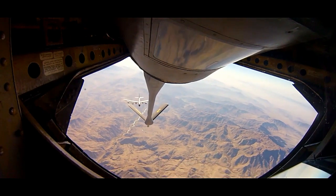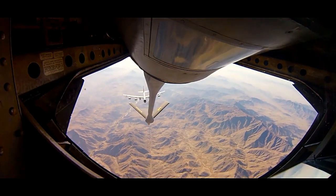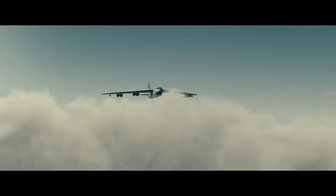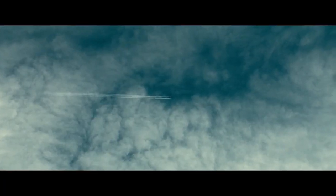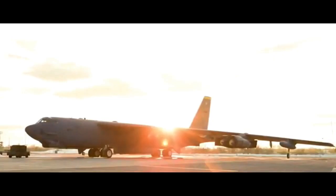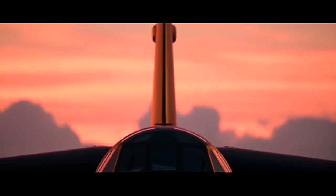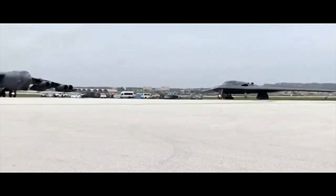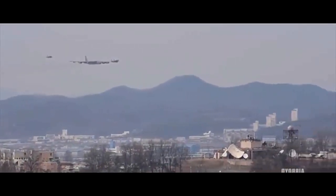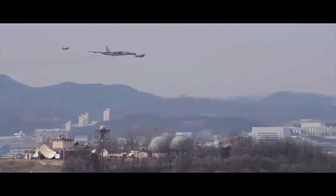The B-52 Stratofortress, commonly known as the B-52, is a long-range subsonic jet-powered strategic bomber that has been a cornerstone of the United States Air Force since the 1950s. It is an iconic symbol of American military might and remains in active service even after several decades of operation. With its versatile design, adaptability, and continuous upgrades, the B-52 continues to be a formidable force in modern warfare.